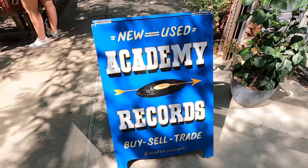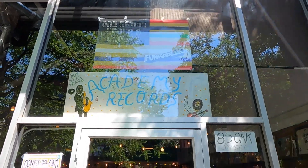It's always time for record stores. Never go home from a trip without buying some records.